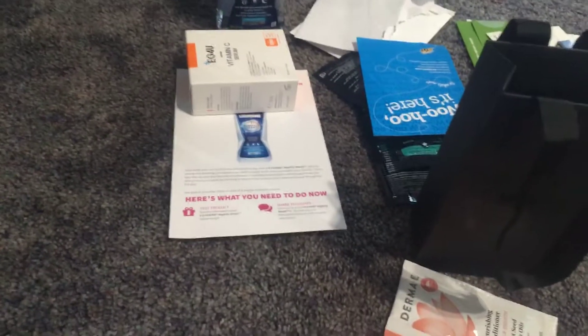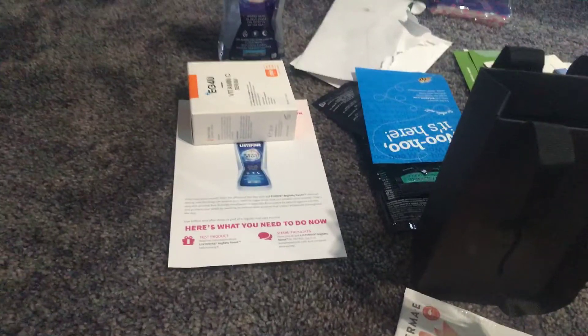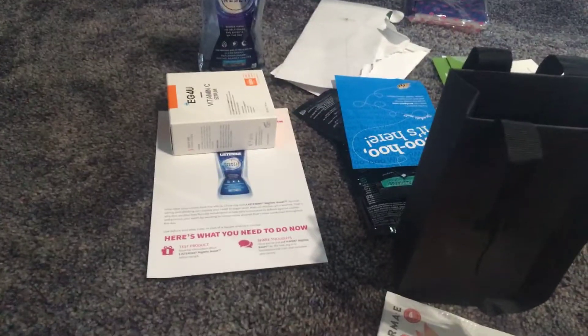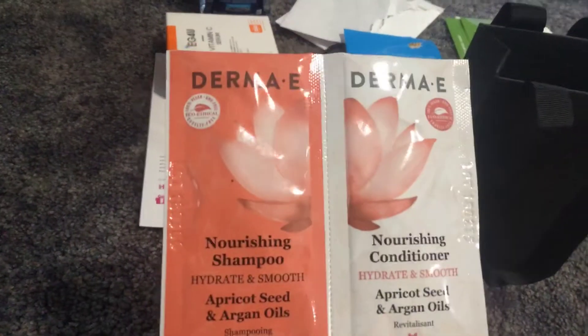Let's do a quick video of some samples I've gotten in the past few weeks. There is one missing — it's a shower gel, so I'll have to show that in the next video because that's in my apartment. This is in my house and I'm in the middle of moving, so let's just go quickly.